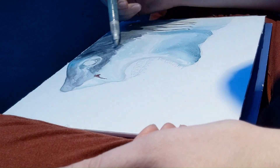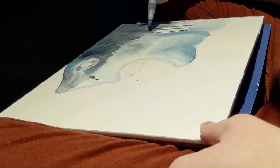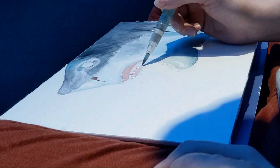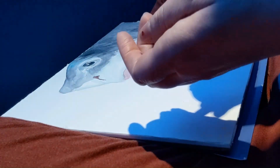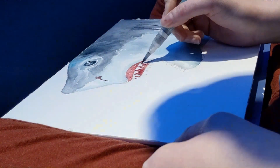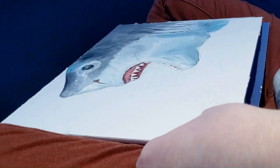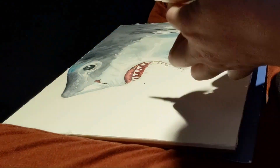You'll notice that I'm building up the darkest areas of the shark's body in layers. In my experience, watercolor tends to dry lighter than it looks when it's wet and first applied to the paper. So to get the values right on that really dark shark skin, I'm brushing in a layer of Payne's Gray, and then working in another area while that paint dries. Once it's dry, I'm going to go over it again with another layer of Payne's Gray. You'll see me do this several times during the video.